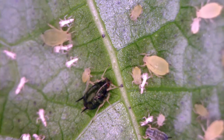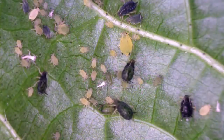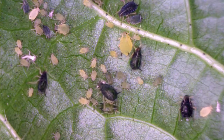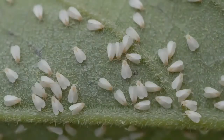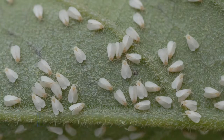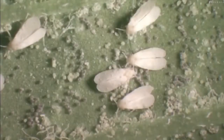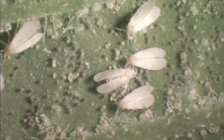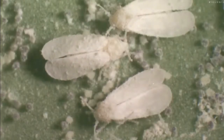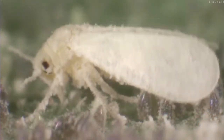In extreme cases they will also distort new growth. Whiteflies are white moth-like insects. Immature whiteflies are even smaller — they are flat, oval, scale-like insects normally found on the underside of leaves. It is not easy to spot these pale insects. All stages of whiteflies feed on plant sap using their piercing sucking mouthparts.